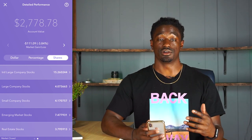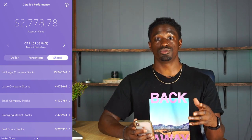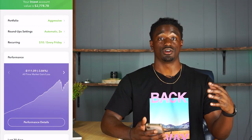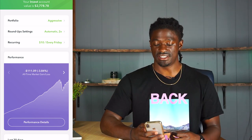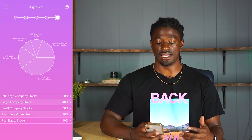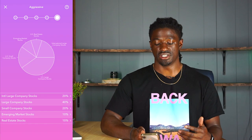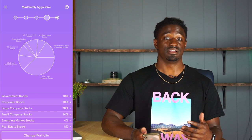So now, what you've been waiting on — how do you know what style of investing is best for you inside the Acorns app? You go back to the main screen and click on your portfolio settings at the top. Mine is set to aggressive. Once you're inside, you have the choice between five different styles: conservative, moderately conservative, moderate, moderately aggressive, and aggressive.